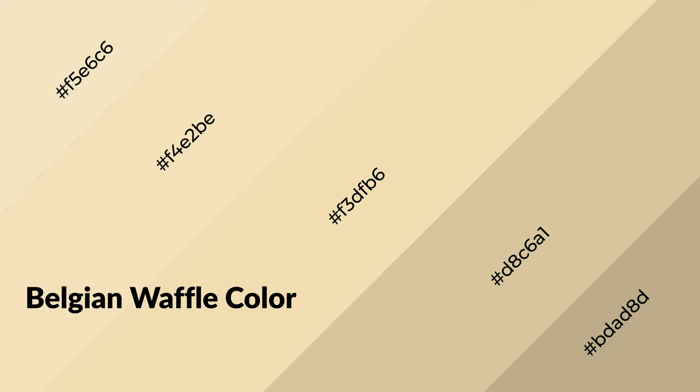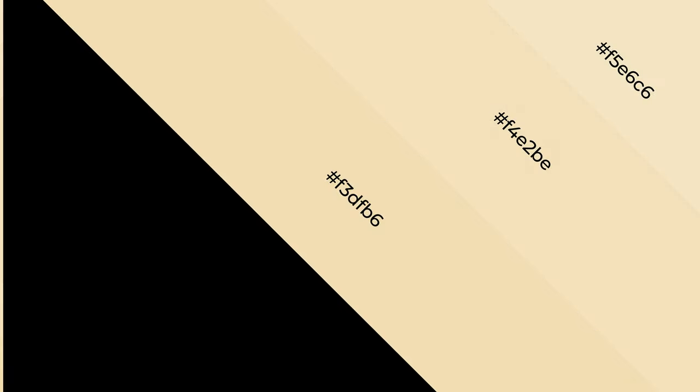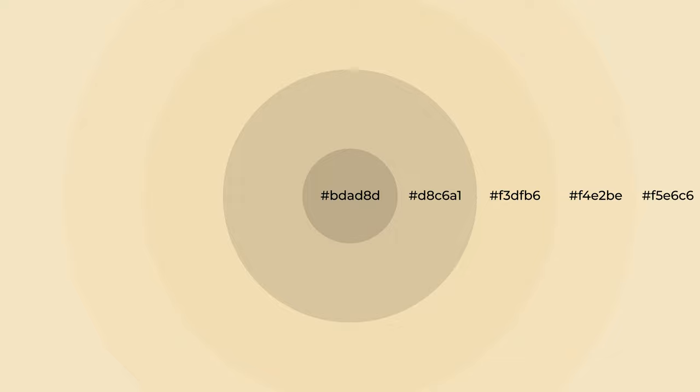Belgian waffle is a warm color and it emits cozier and active emotions. Warm colors are symbols of warmth, fire, heat, and sunshine. It also evokes joy, passion, love, and even anger. You can see them used in restaurants and gyms.